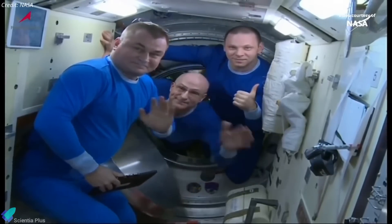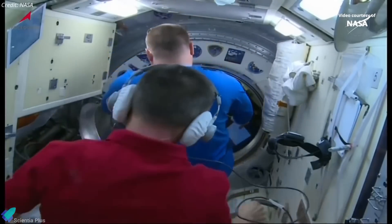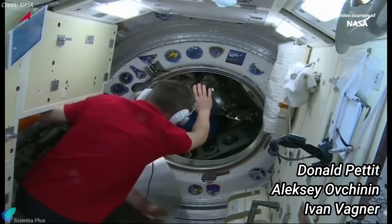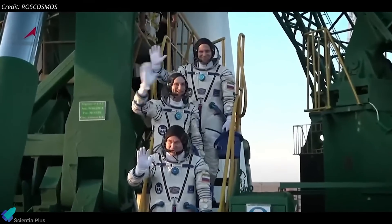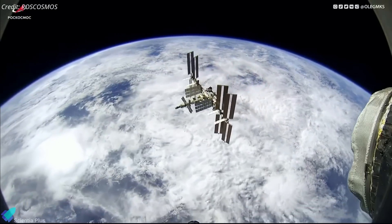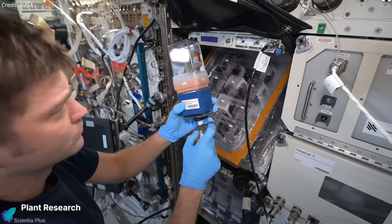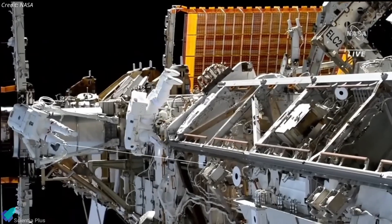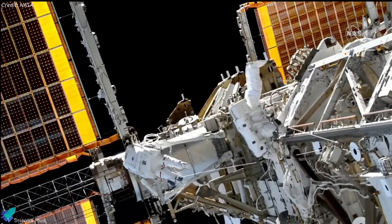Just two days before Cargo Dragon's arrival, the Soyuz MS-26 spacecraft completed its mission, returning NASA astronaut Don Pettit and Roscosmos cosmonauts Alexey Ovchinin and Ivan Wagner to Earth after nearly 220 days aboard the ISS. The trio was launched to the ISS last September as part of the Expedition 72 mission. During their nearly eight-month stay, they orbited Earth 3,520 times and carried out a variety of scientific and operational tasks, including critical maintenance work such as a seven-hour spacewalk from the Russian segment to install new sensors and upgrade external hardware on the ISS.